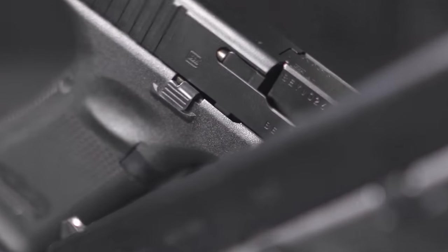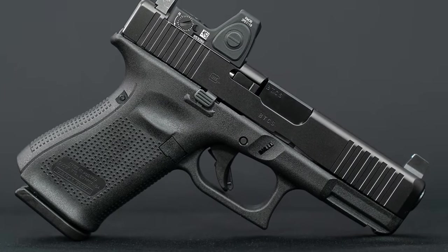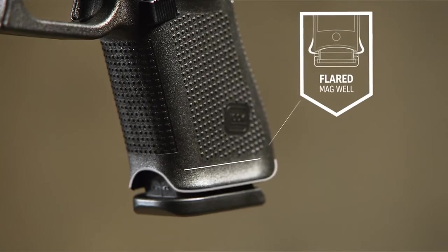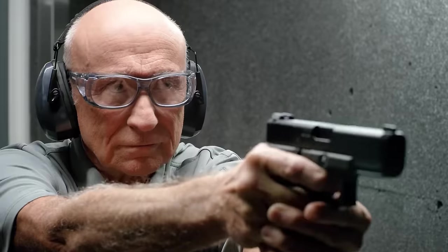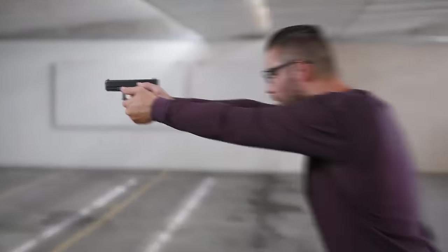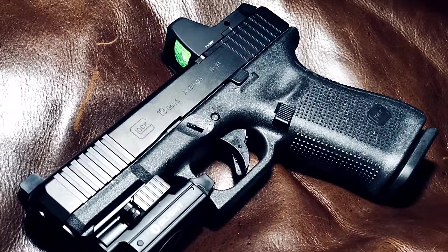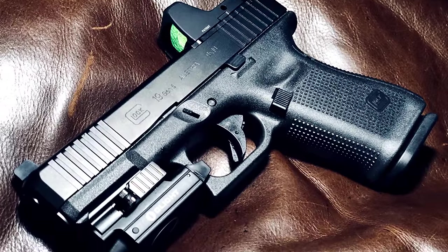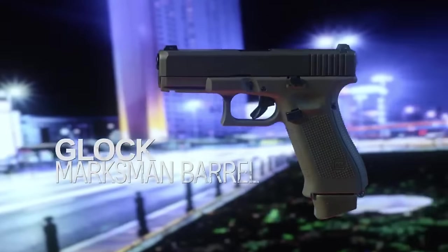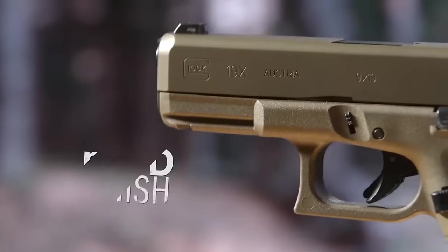The MOS frame of the Glock 19 Gen 5 is superior due to its lack of the half-moon cut. Both frames feature a generously sized magwell at the end of the frame, a significant feature that sets the Glock 19 Gen 5 apart from many competitors in terms of reload speed. Some users find the Glock 19 faster to draw due to its shorter slide. It's one of the best handguns for personal defense, offering reliability, accuracy, and the capacity to hold 16 rounds.